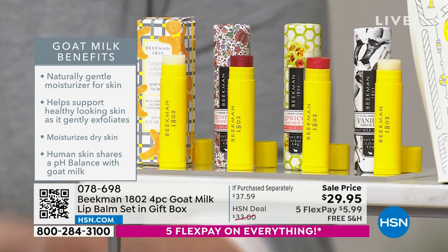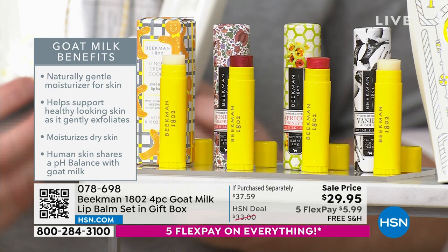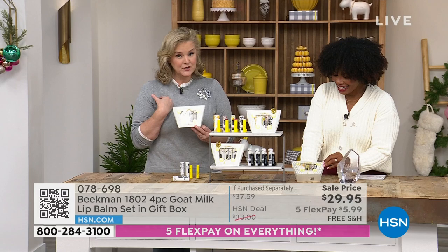The boxes come completely sealed and look like a little bakery case. If you'd like to keep two and give two away, on the bottom you can just open them up.